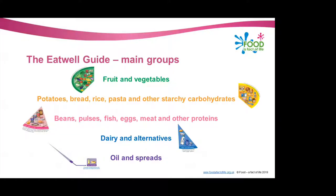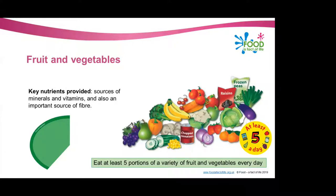The first group is the fruit and vegetables group. The recommendation — which most of you have seen before — is that we should be aiming to eat at least five portions of a variety of fruit and vegetables every day: the five-a-day message. Fruit and vegetables should make up just over a third of what we eat each day. Included in this group are fresh, frozen, canned, dried or juiced fruit and vegetables — so if a pupil asks whether frozen peas or frozen veg count towards their five a day, yes they do count.